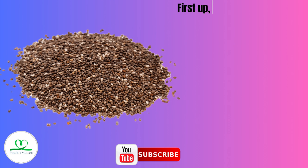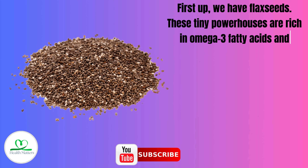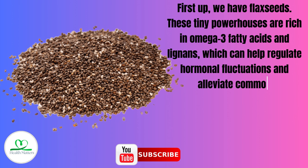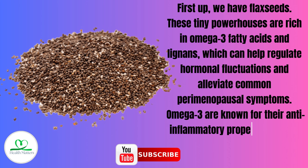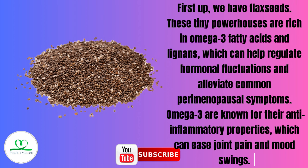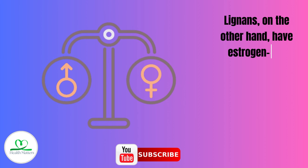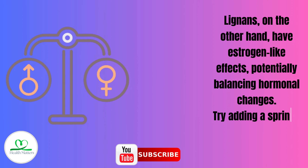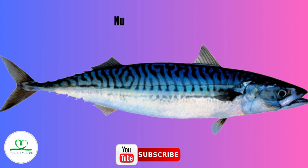Number 1: Flaxseeds. These tiny powerhouses are rich in omega-3 fatty acids and lignans, which can help regulate hormonal fluctuations and alleviate common perimenopausal symptoms. Omega-3s are known for their anti-inflammatory properties, which can ease joint pain and mood swings. Lignans, on the other hand, have estrogen-like effects, potentially balancing hormonal changes. Try adding a sprinkle to your morning yogurt or smoothie.